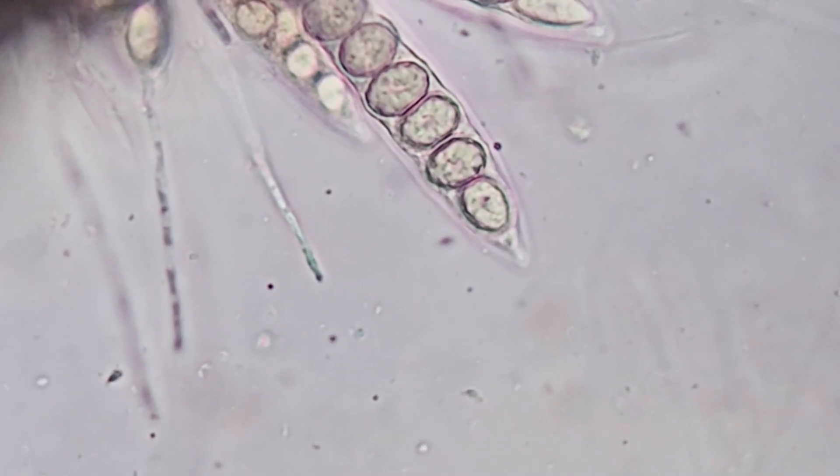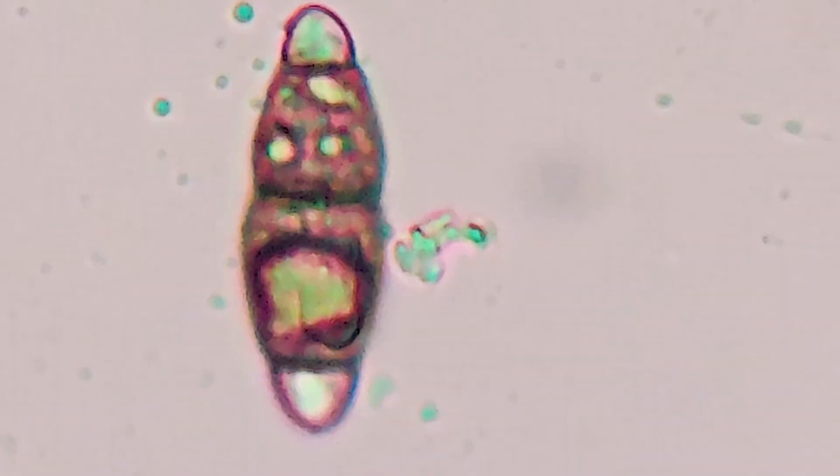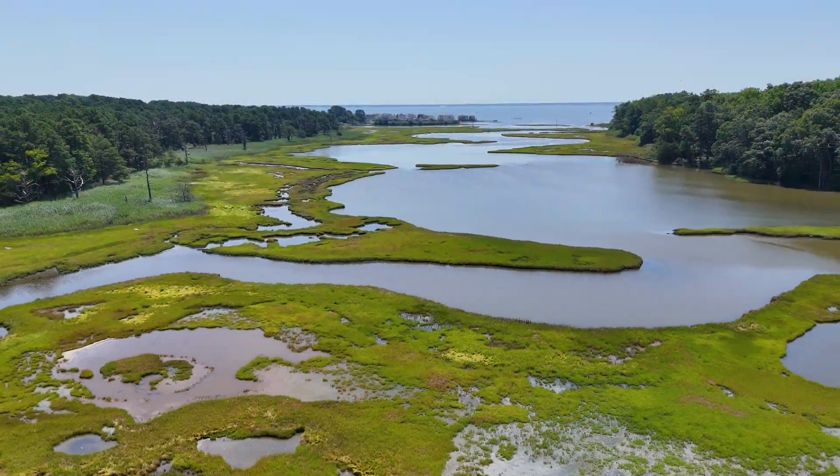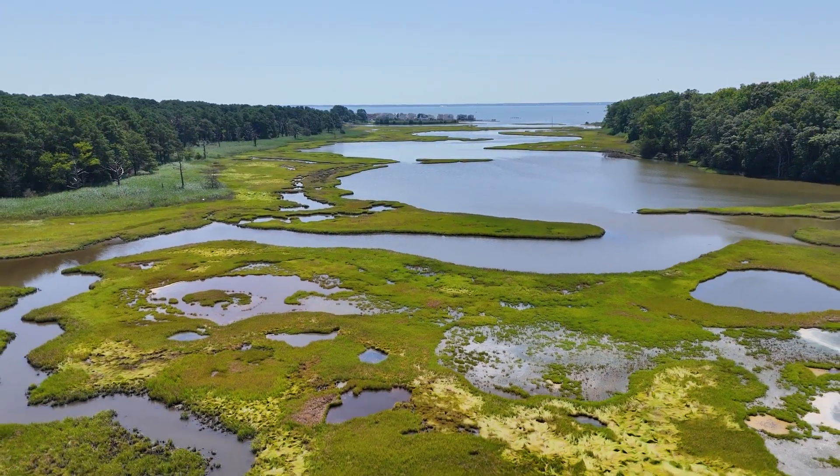We still know very, very little about these guys. Without the Spartina, you wouldn't have the fungi. Without the fungi, you wouldn't have the Spartina. Without both of them, you wouldn't have the marsh. Sediment settles around it and it starts to build up and build up and build up, and then more marsh can form.